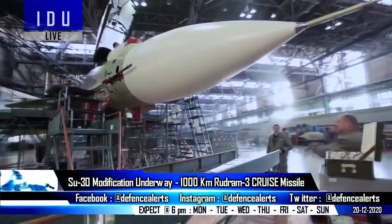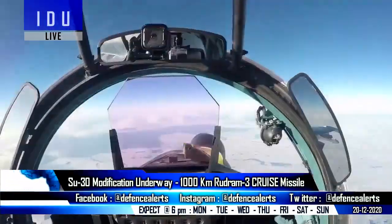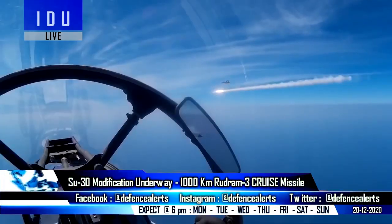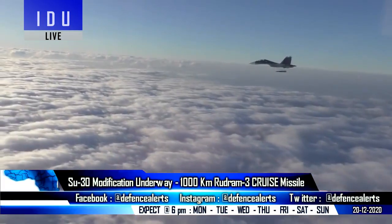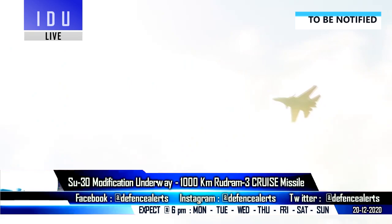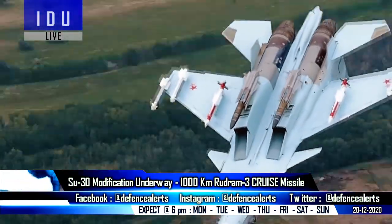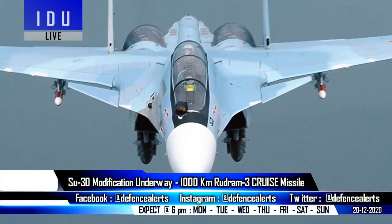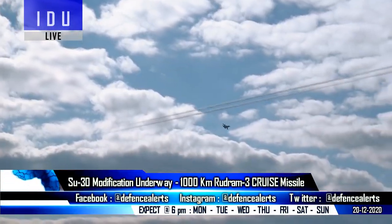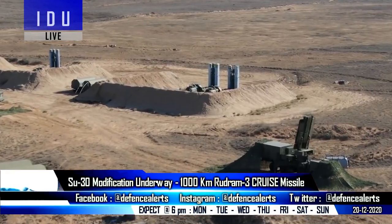A Su-30 fighter jet of the Indian Air Force is currently being modified to carry out captive flight trials of the upcoming RUDRAM-3, a low-observable precision-guided tactical air-launched cruise missile currently in advanced stages of development by the DRDO. The RUDRAM-3 will be powered by dual rocket motors, have a range of 1,000 kilometers, weigh around 1,600 kilograms, carry a warload of 500 kilograms, and will be used by the Indian Air Force for suppression of enemy air defense systems from a large standoff range.